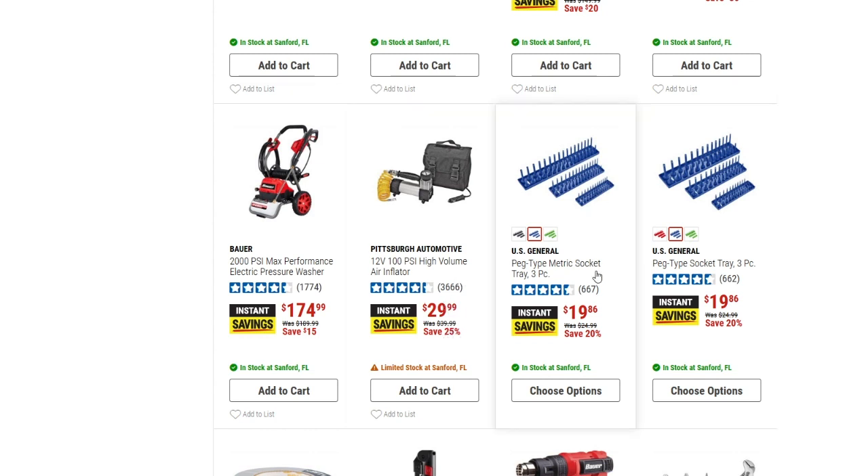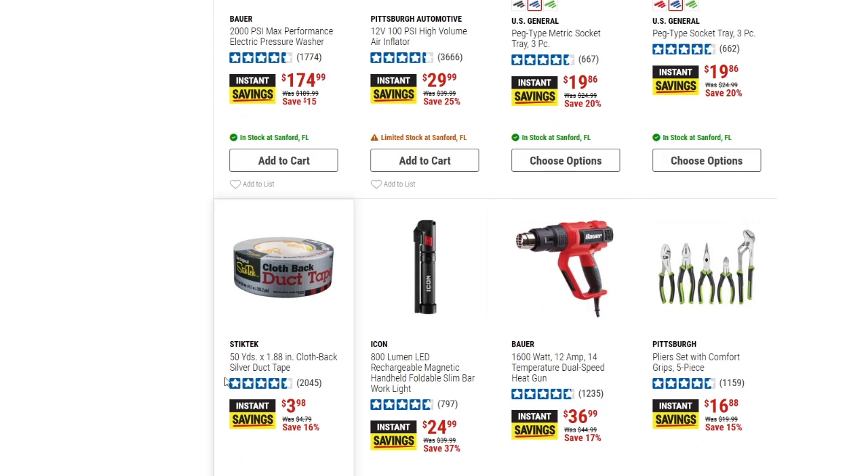We've got the US General peg-type metric socket trays, three-piece for $19.86 — saving about $5 off, that's 20% off — and they come in different colors. Then there's 50-yard cloth-back silver duct tape, down from $4.79 to $3.98, 16% off. Good little savings on some duct tape if you need some.